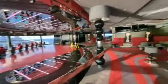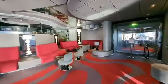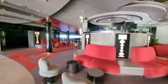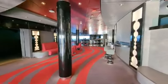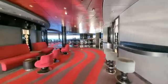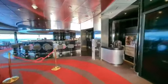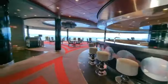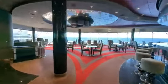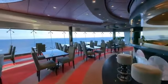We had a great time in here during the glow party, and the view out of the windows is just spectacular. Continuing on, we'll make our way to the Galaxy Restaurant. This is a specialty restaurant that features Japanese cuisine, including sushi, teriyaki, tempura, and other options.